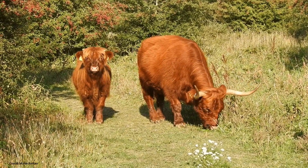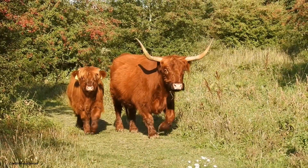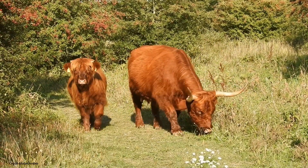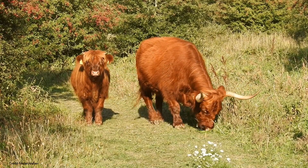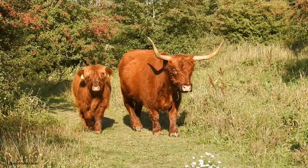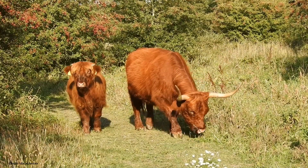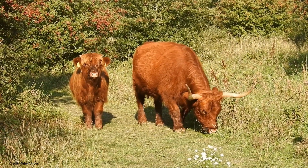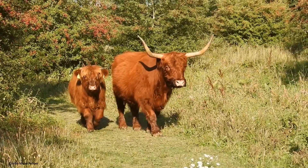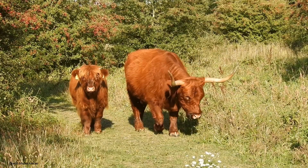Outdoor animals: Highland cattle are naturally hardy and thrive in outdoor conditions, even in cold weather. Low maintenance: They require minimal care and are relatively easy to raise. Conservation success: Highland cattle were once on the verge of extinction, but thanks to conservation efforts, their numbers have rebounded in recent years.